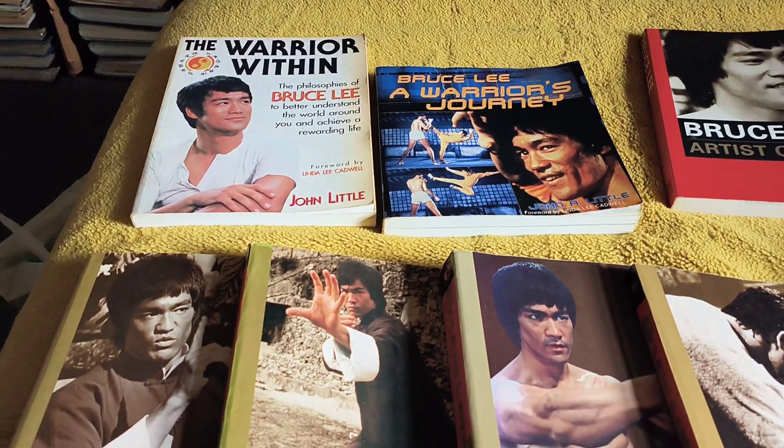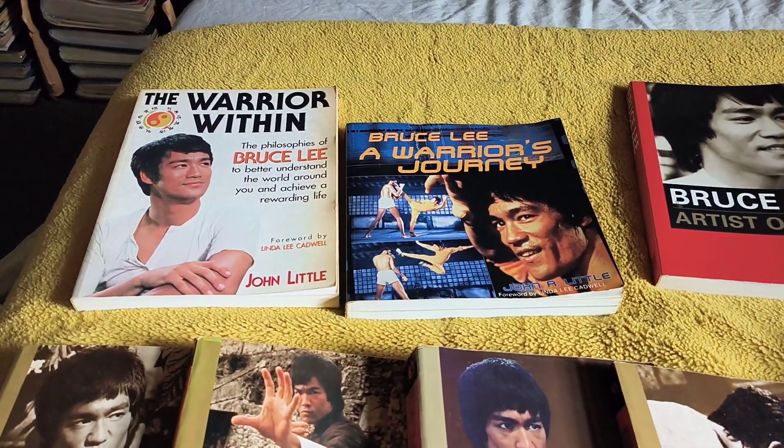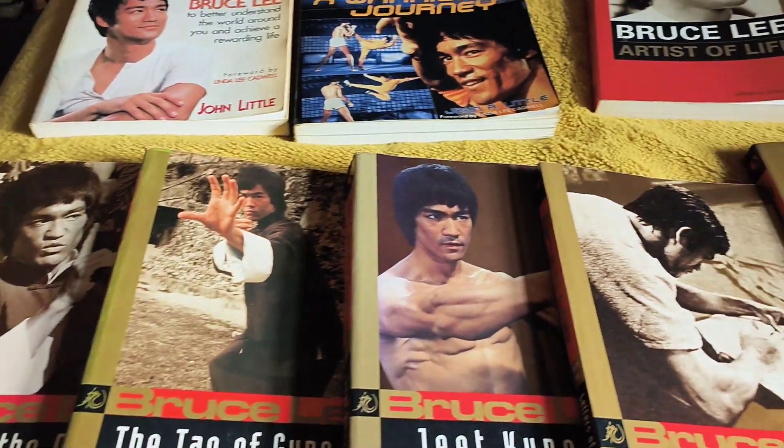Every one of them is absolutely class. The Warrior of the Thin — I read that one. Warrior's Journey — I read that. I flicked through the rest of them, because the books are quite thick.